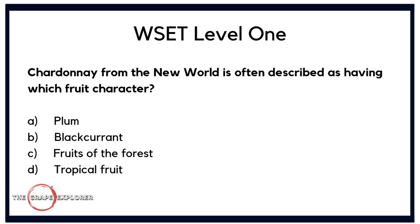Now a question about characteristics in wine. Chardonnay from the New World is often described as having which fruit character? Is it A. plum, B. blackcurrant, C. fruits of the forest, or D. tropical fruit? Plum, blackcurrant, and fruits of the forest are all red or black fruit characteristics — but Chardonnay is a white wine. New World climates are considerably warmer, so we'd be looking at tropical fruits like pineapple and mango. The answer is D, tropical fruit.